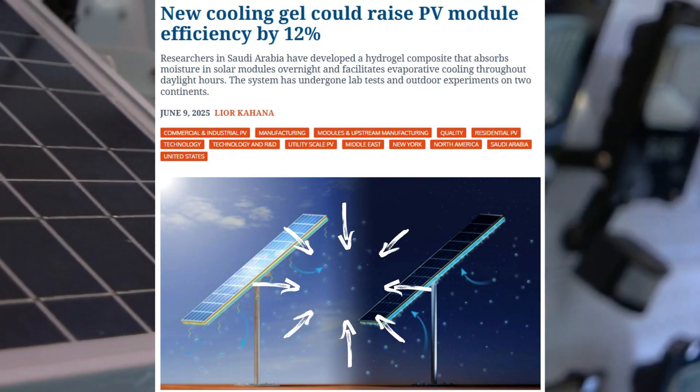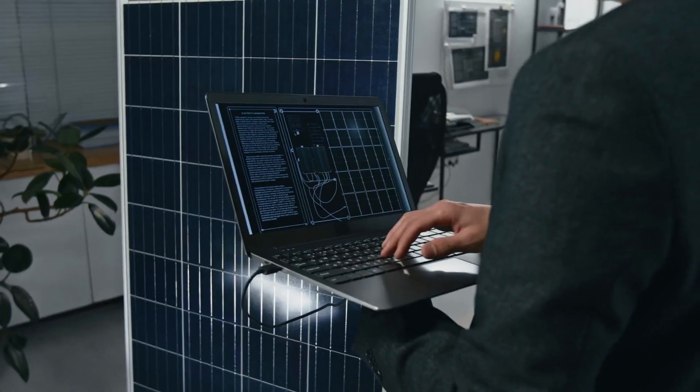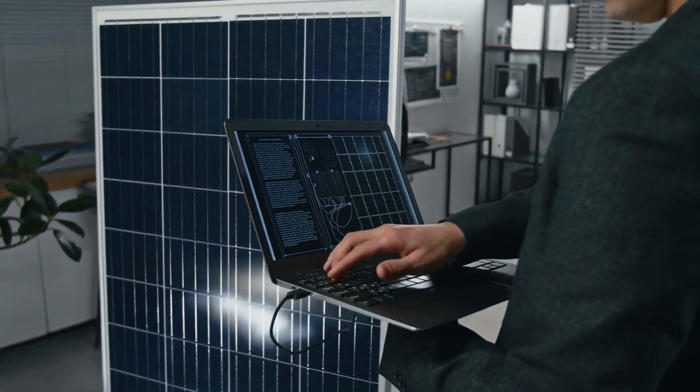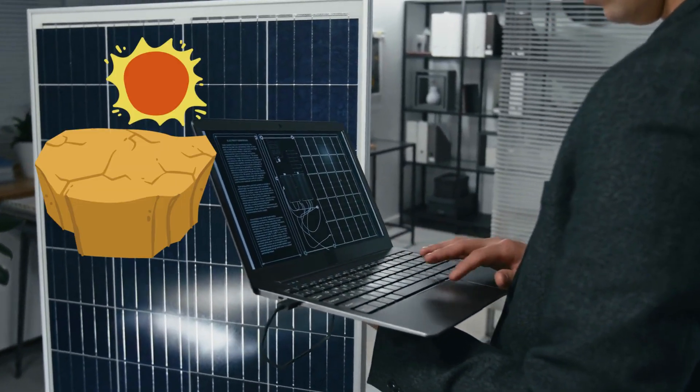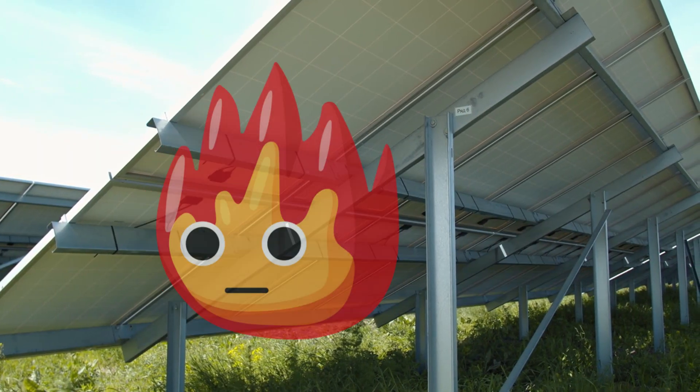This isn't science fiction. It's a real technology developed by researchers from the United States and Saudi Arabia. It's been lab-tested, field-tested, and proven in both desert heat and American winters. And yet, almost no one knows it exists.